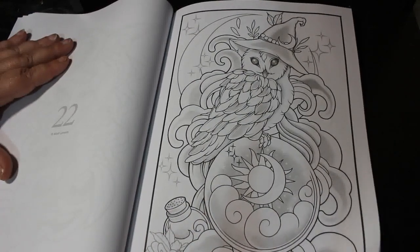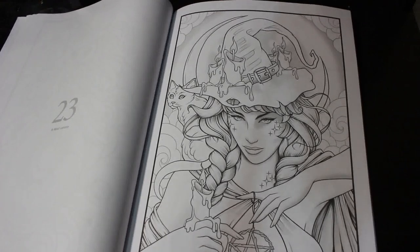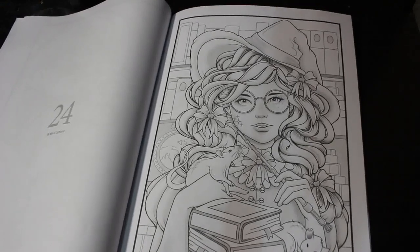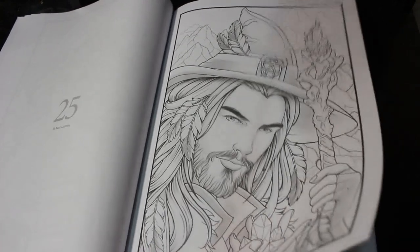And now we're on to Maud Limone. This is beautiful. These haven't got titles but they're just beautiful — like the owl on the crystal ball. I like this one as well. This one's very good. For those of you who like to colour your men, he's very good.